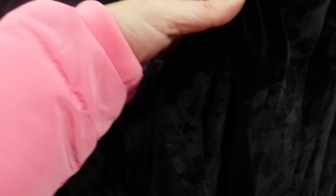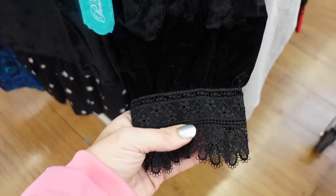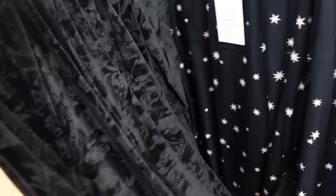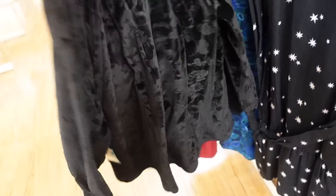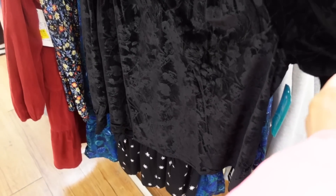Velour top from Pioneer Woman. It has a tie detail, pretty floral embossing, smocked wrist with lace trim, and a little button detail, relaxed through the body. This one is on sale for $7 online and comes in two other colors — so nice for the price.